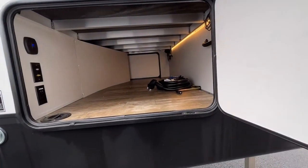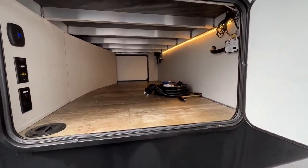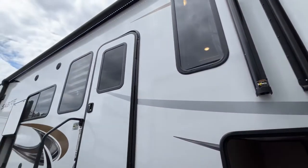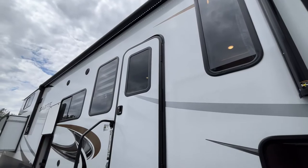Right here you have a very nice pass-through storage with lighting. You're going to have a very nice long power awning with an LED light strip.